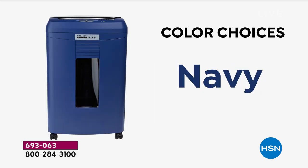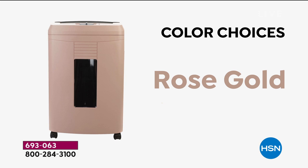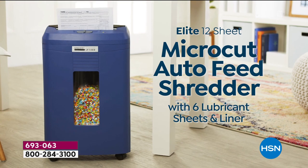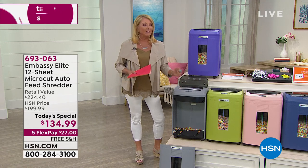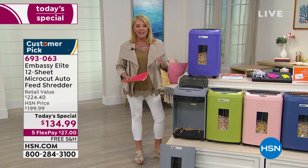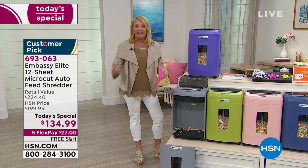I've never had a better shredder in my life. I used to have an older shredder — it was really heavy, didn't have wheels, didn't work very well, and would always overheat. From my own personal experience, I have literally put this to the max test. I don't think anybody has tested a shredder more than I have lately, because we're downsizing.